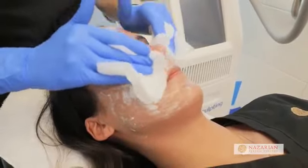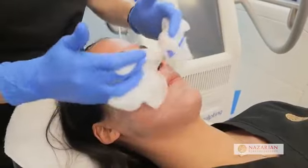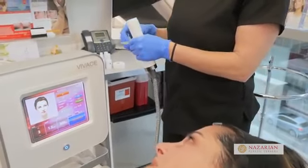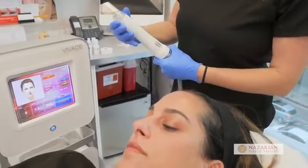If you're doing Vivace to try to shrink pores, get some skin tightening, or just to get that general collagen glow, we typically recommend four sessions one month apart. If you are one of those patients that has really bad acne scarring, we typically recommend eight sessions with the non-insulated needles one month apart.